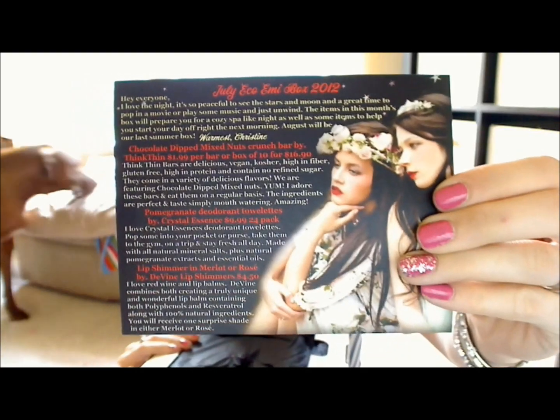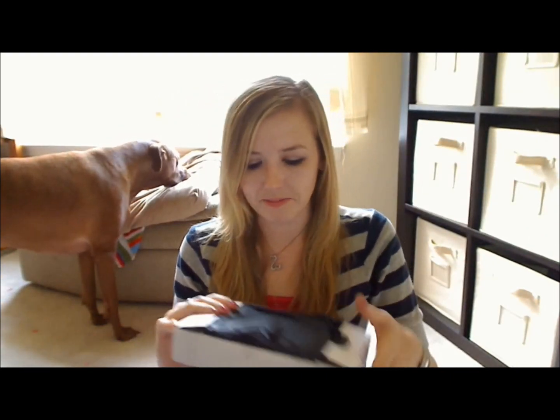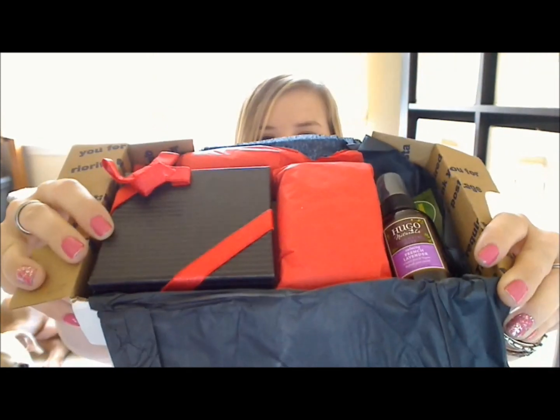Eco Emmy's box this month had a night theme. And this is what the card looks like for this month, with all the products listed on the back, as always. I really like the colors this month — it is a red and black theme, as you can see. Definitely a nice color theme to it this month.